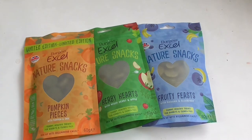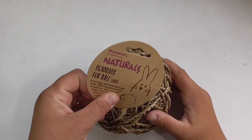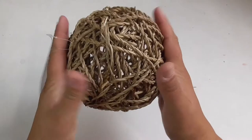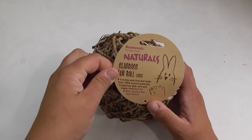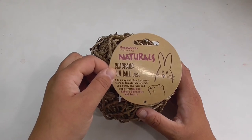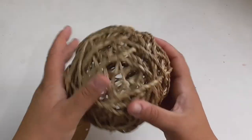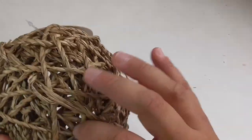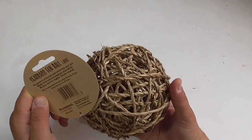Our next item is a bit of enrichment for the piggies. This is from Rosewood, their Naturals range — it's a Seagrass Fun Ball, large size. As you can see from my hands, that is a pretty large ball, so it'll cause a lot of fun in the piggy room. It's a fun play and chew ball made from 100% natural materials, completely glue, wire and staple free, ideal for rabbits, guinea pigs and ferrets. It's hollow in the middle, so you could squeeze some hay in there for extra enrichment.